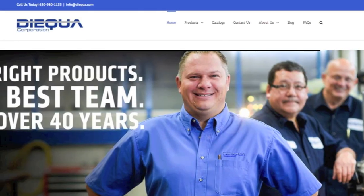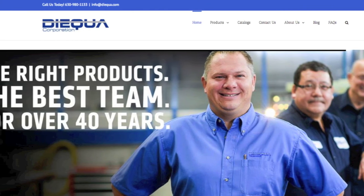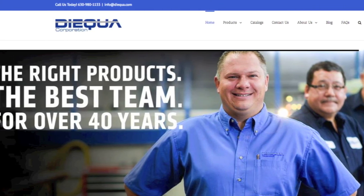Check out this and many other mechanical power transmission products from Dyqua Corporation. Visit us at dyqua.com or give us a call at 630-980-1133.